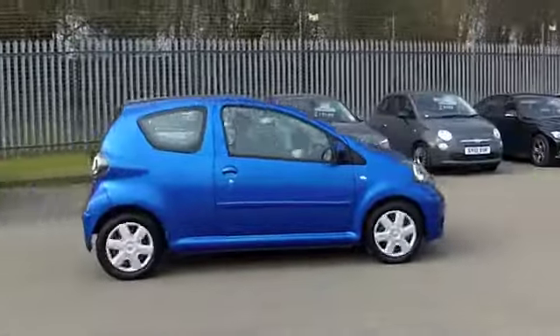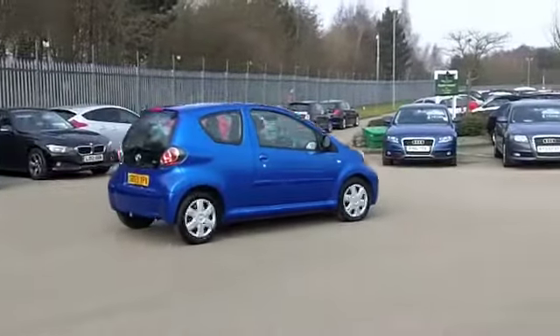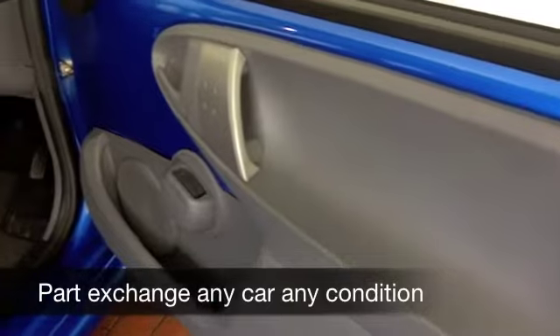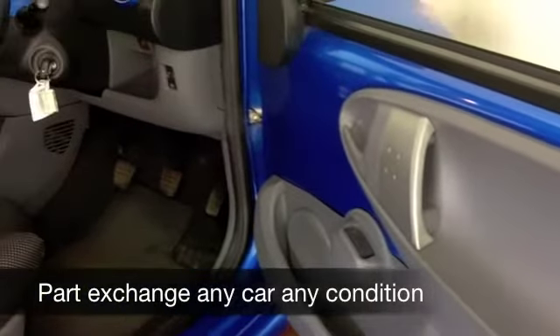Funnily enough, in metallic blue. What a great looker it is. This has a very smart cabin. Now, although it's a compact city car, it's surprisingly big on the inside and really very comfortable.